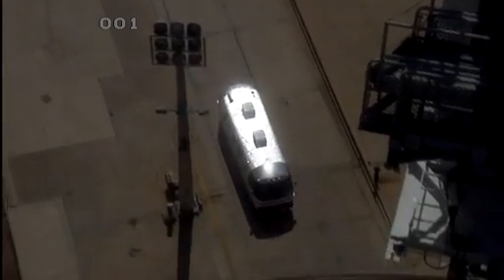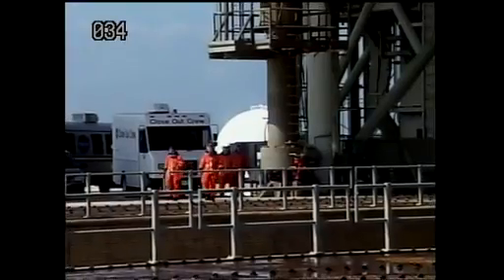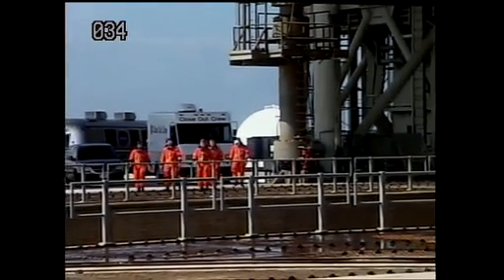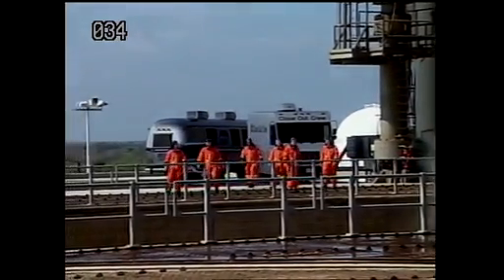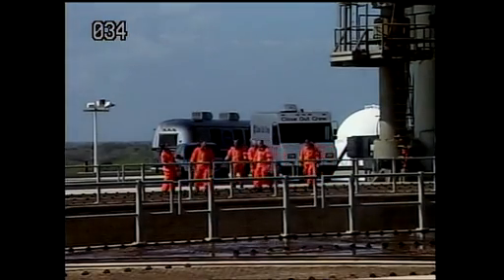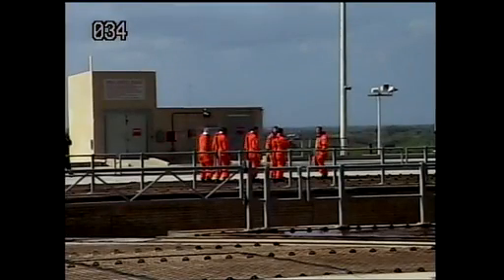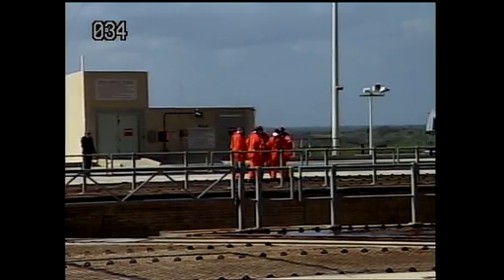The crew will step out of the astrovan and you'll probably see them step back and look up, which is a little hard to do in the heavy suits that they have, but you get an opportunity to stand there and see the shuttle from a very unique perspective. The view itself is spectacular, but your perspective is particularly unique because you know that it is the ride that's going to take you out into orbit.